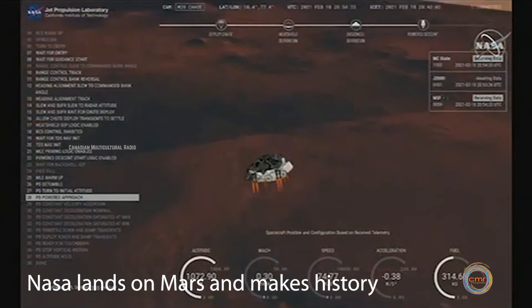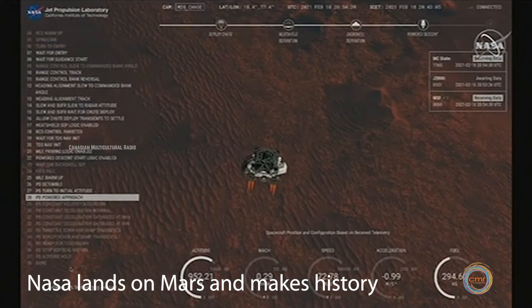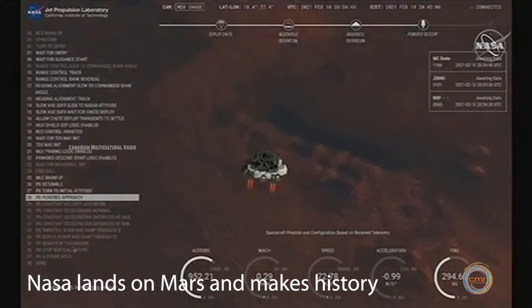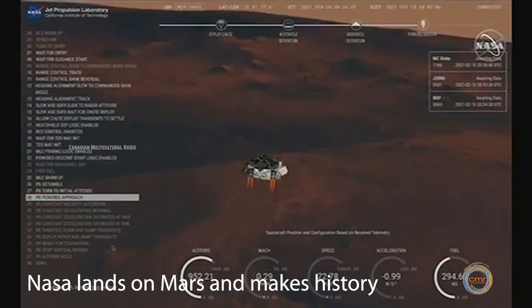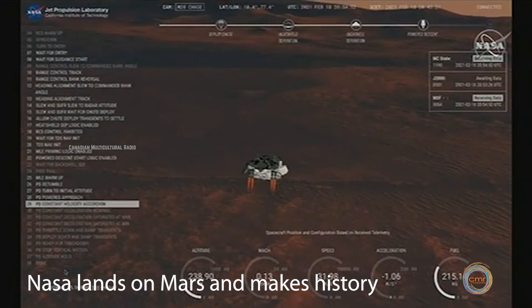Current velocity is about 75 meters per second at an altitude of about a kilometer off the surface of Mars. We have completed our terrain relative navigation. Current speed is about 30 meters per second at an altitude of about 300 meters off the surface of Mars.